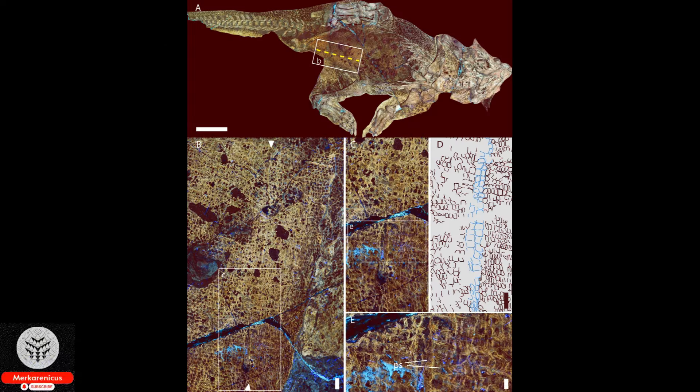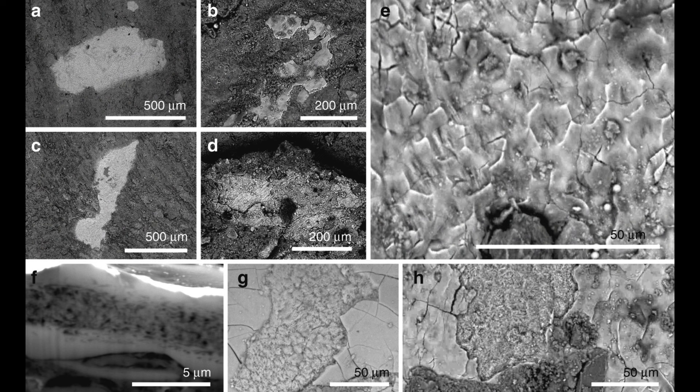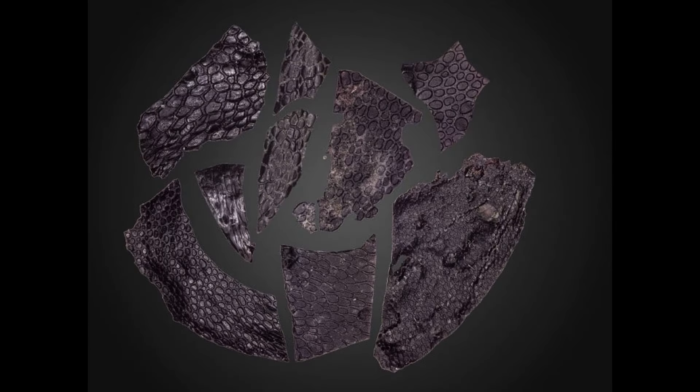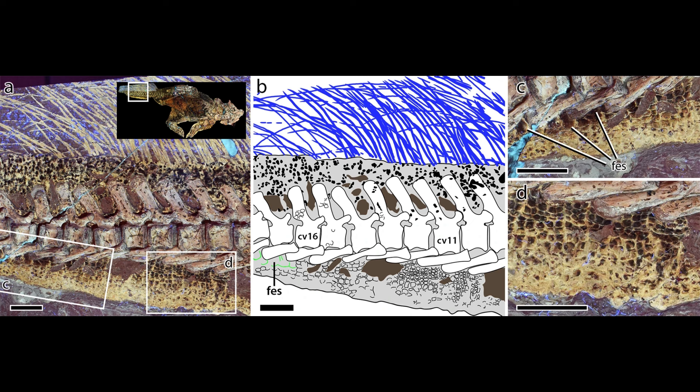The preservation of skin and other soft tissues in fossils is a rare occurrence. However, the researchers believe that in this particular case, it was made possible due to the distinctive characteristics of the cave system. These features included the presence of fine clay sediments that hindered decomposition, the seepage of oil, and an environment within the cave that lacked oxygen. According to Mooney, the animals that ended up in this cave system during the early Permian would have been trapped and covered in exceptionally fine clay sediments, which slowed down the decomposition process.